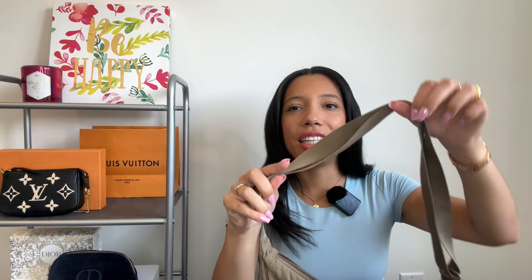Moving on to the next category: the carefree grab-and-go handbag. This is for when you have to run errands — running to the mailbox, quickly going to the gym, picking up kids from practice — something where you can just grab it, fit your essentials, and not have to think twice. When I think of this category, I personally think of something inexpensive that I truly don't have to worry about if I'm slinging it around in my car or it ends up getting dirty.